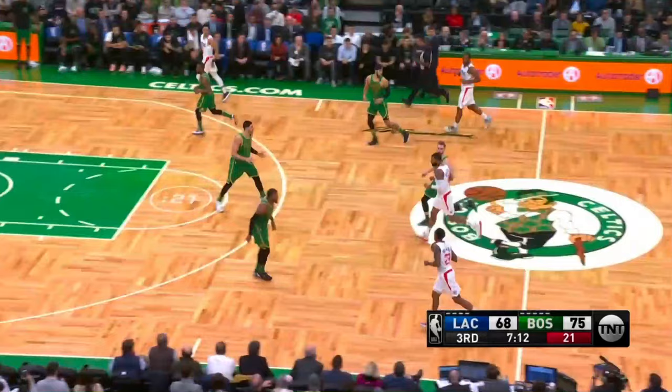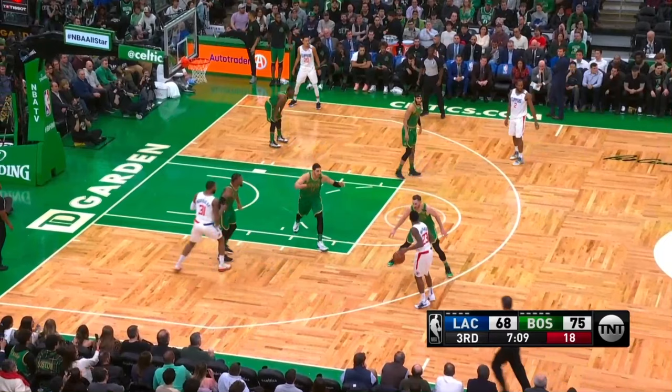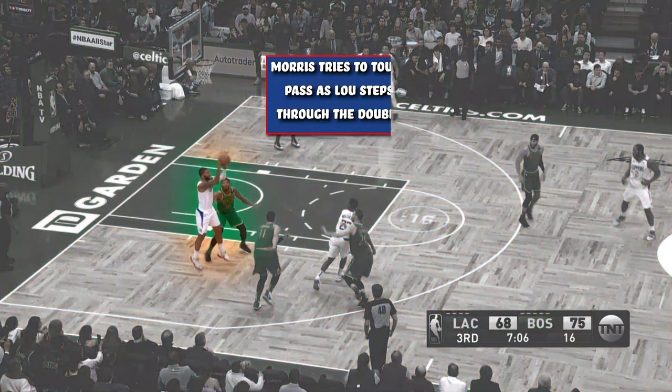Lou Williams brings the ball across in semi-transition and wants to flow into some screen action with Marcus Morris Sr. However, Gordon Hayward does a good job of icing it and stopping Williams from getting middle. Boston then tries to trap Williams by bringing Enes Kanter up to double, and Williams counters this by stepping through and passing to Morris in the mid post. As Morris gets the ball, he does something sneaky — he one-touches it back to Williams at the free throw line.